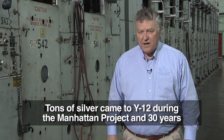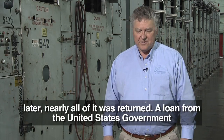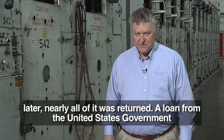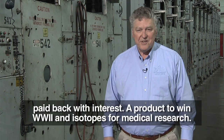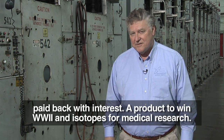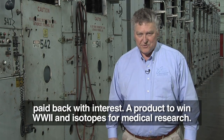Tons of silver came to Y-12 during the Manhattan Project, and 30 years later, nearly all of it was returned. A loan from the United States government, paid back with interest. A product to win World War II, and isotopes for medical research.